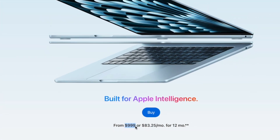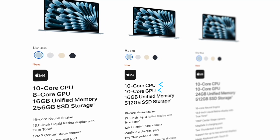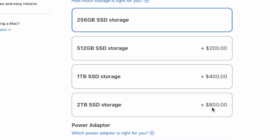You can't really beat the value of the base model M4 MacBook Air — under a thousand dollars, or under $900 for students. For that kind of performance, it's a really good deal. If you want a little extra storage and two additional GPU cores, the next model up for an extra $200 is not a bad deal either. But if you start upgrading storage to two terabytes, the price goes up way too high and it's not really good value for money.